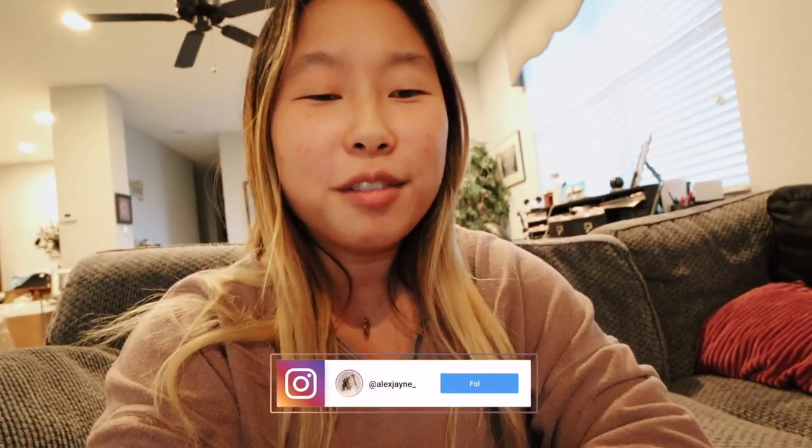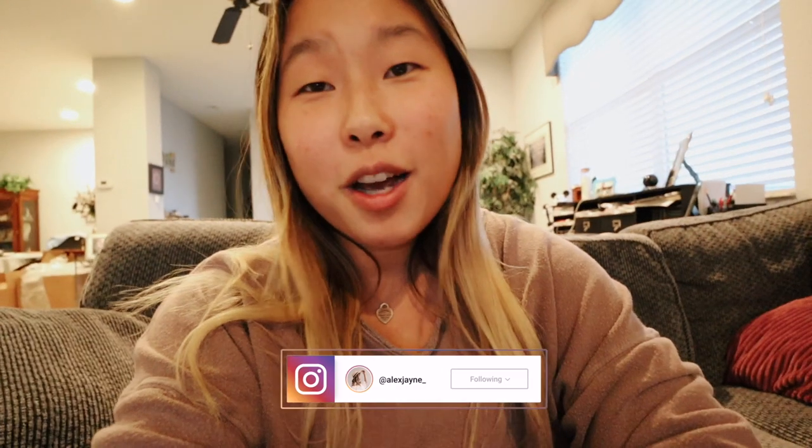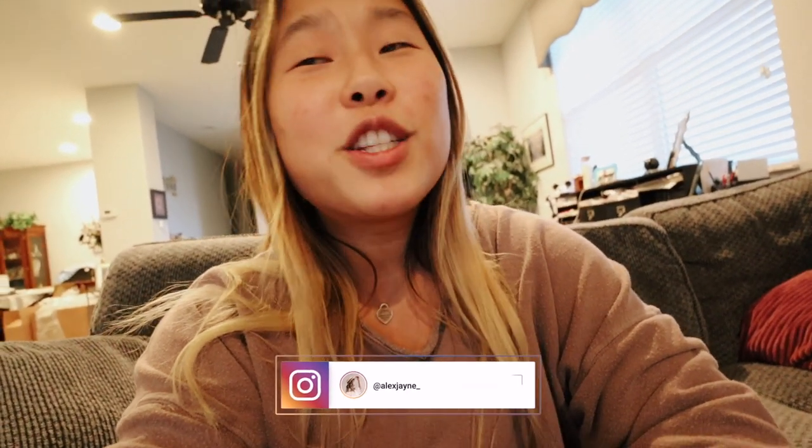Hi guys, welcome to a new vlog! This vlog is going to be kind of like our Easter celebration because we were driving back to Florida on Easter. I hope you guys enjoy what I got for Easter. Valerie got a new Star Wars patch for her jacket.